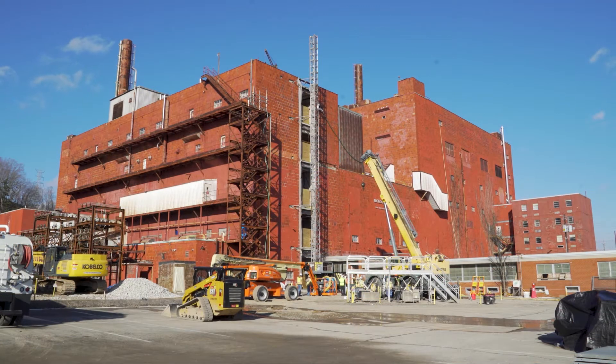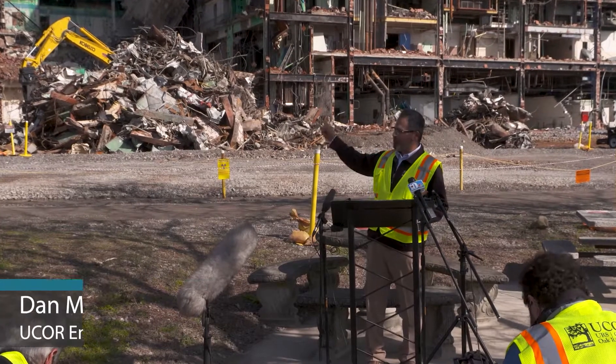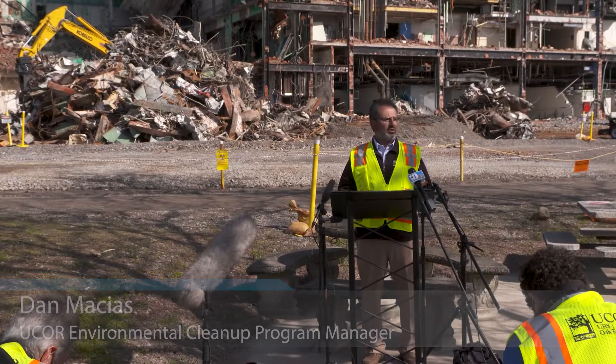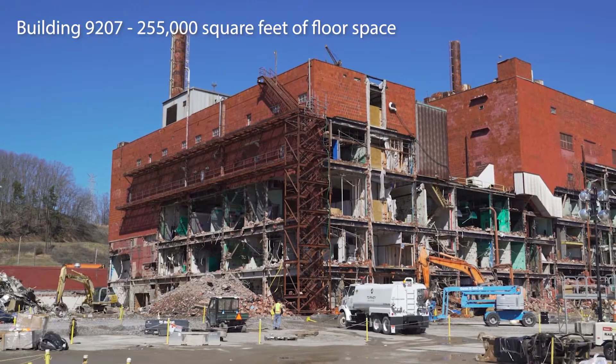We're now using that area as a staging area. You can see the debris pile to bring down the building behind me, Building 9207, which is significantly larger — it's about 255,000 square feet.